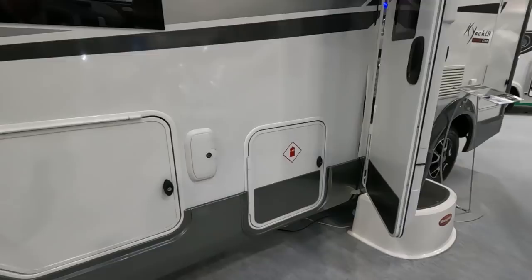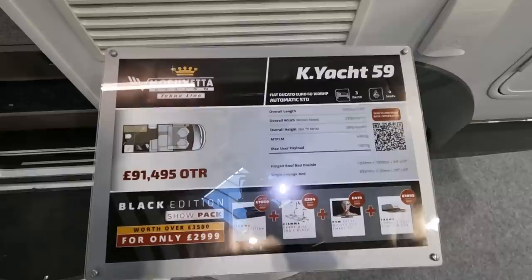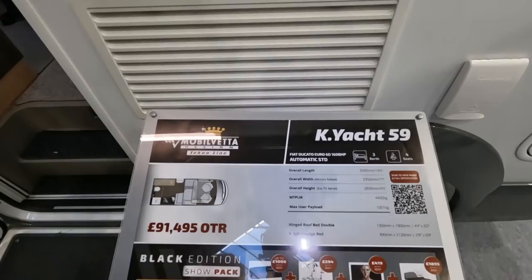This is £91,495 — not so bad if you say it quickly. Overall length is 6 metres, 2.3 metres wide and 2.89 metres tall. The payload is 1,000 kilograms — wow. It must be on a 4400 MT PLM, so that is some payload.